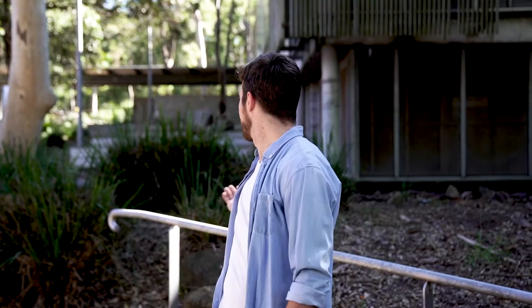Hi, I'm Rhys and welcome to the School of Architecture and the Built Environment at the University of Newcastle. I'm about to show you around some of the facilities that we have on offer for our students here, so come with me and I'll give you a look.